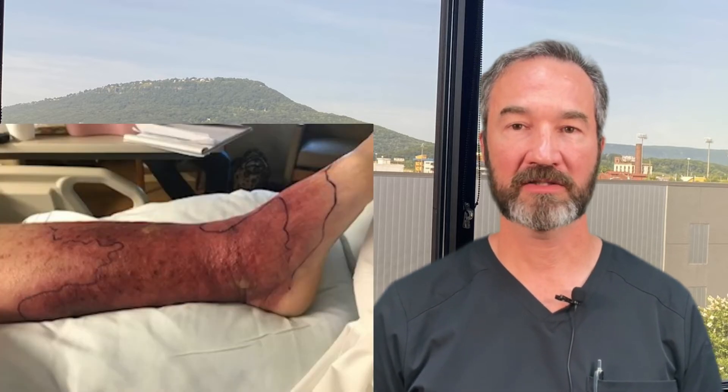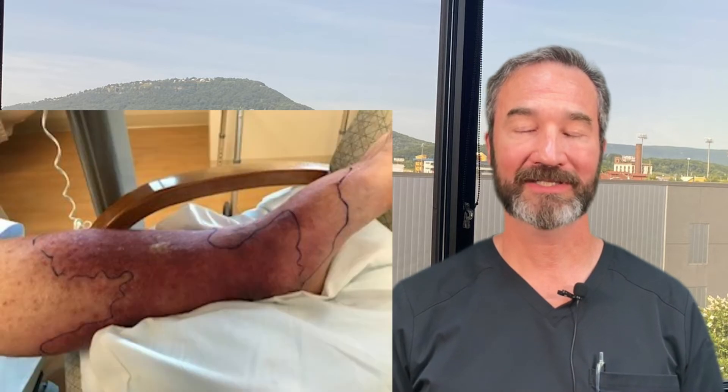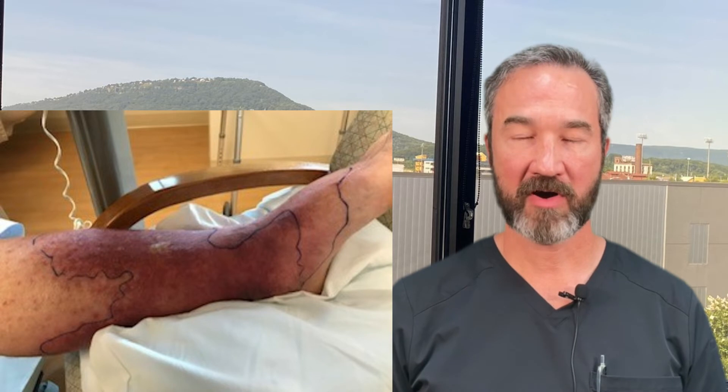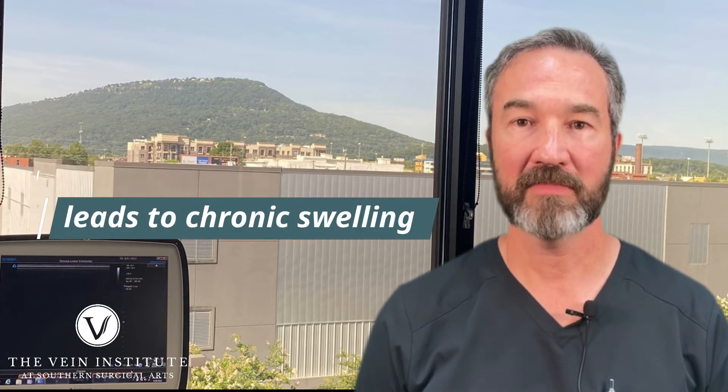So now he has a chronically swollen leg. Both of his legs are swollen, but one is significantly more swollen than the other. We did our routine ultrasound physical exam and found that he has significant superficial venous insufficiency, or venous reflux disease. Our goal is to get him ambulating much better.